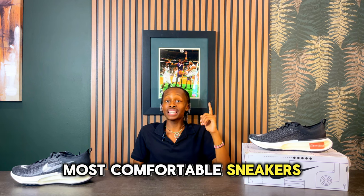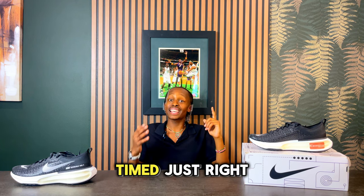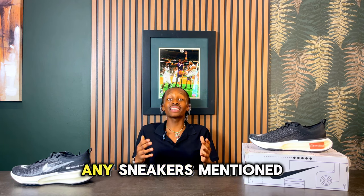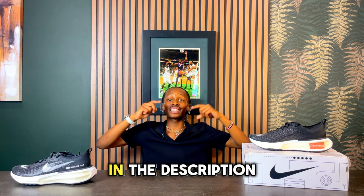If you want to keep this momentum going, go ahead and click the next video, which talks about the top 10 most comfortable sneakers for summer 2024 — showing you more options timed just right for substantial savings. And if you want to buy or check out any sneakers mentioned in this video, go ahead and check the links provided in the description.